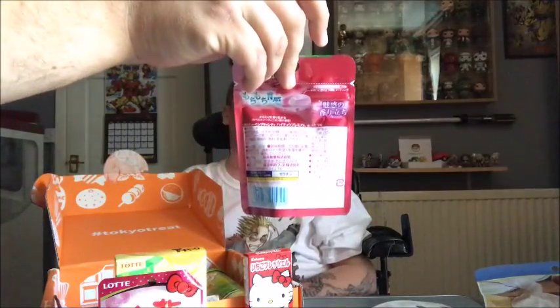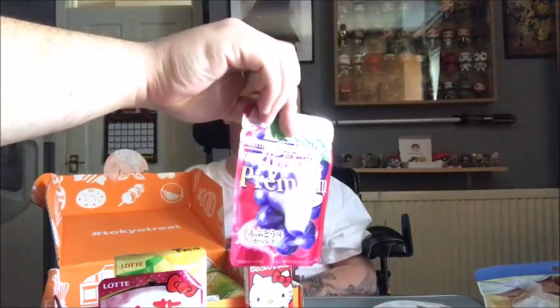Next up we've got some Hi-Chew Premium Red Grape. Hi-Chews are very popular chews in Japan — a bit like a Chewit or a Fruitella. Enjoy the highly fragrant aroma of these extra chewy candies — 98% of the juice used comes from Italian Cabernet Sauvignon grapes. So these are grape-flavoured chews made from the same grapes used to make wine, which could be quite tasty.